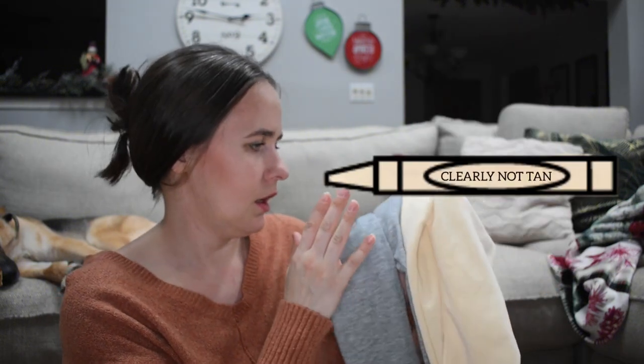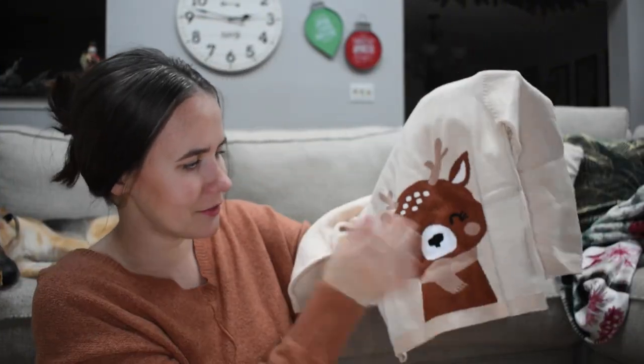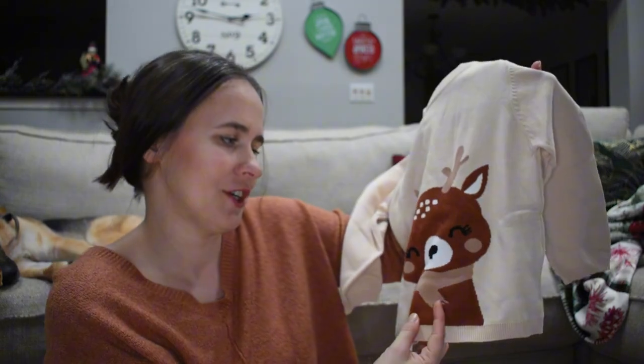Here's her Christmas sweater — it has a little deer on it. I told you she likes deer! This will be really cute, especially paired with some leggings.